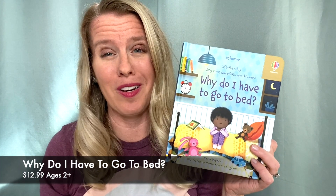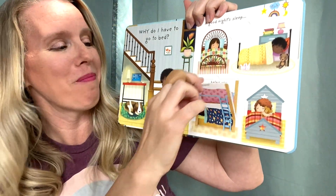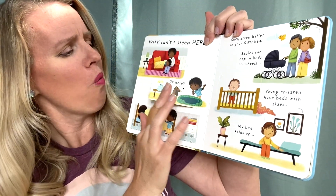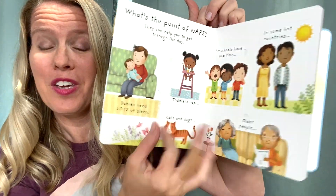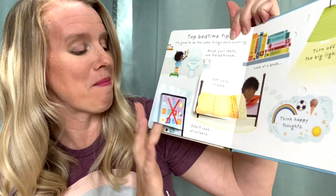Every kid asks the question: why do I have to go to bed? This book answers it. With lots of sturdy flaps to lift up and information to learn, it's going to make bedtime and naptime a little bit easier. Kids might ask why they can't sleep somewhere else, and you can find the answer. You'll also get some helpful hints about how to have a strong bedtime routine at the back.